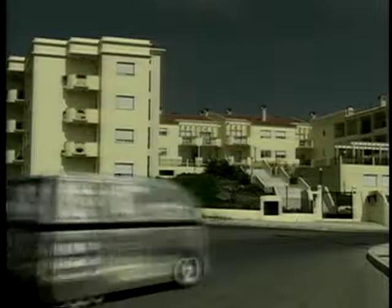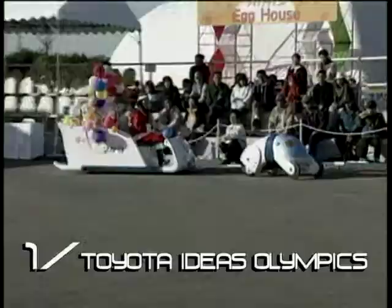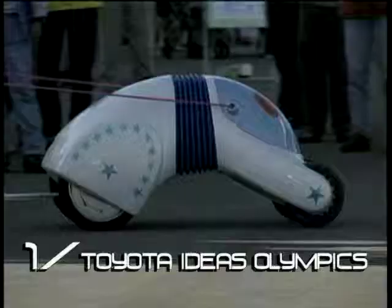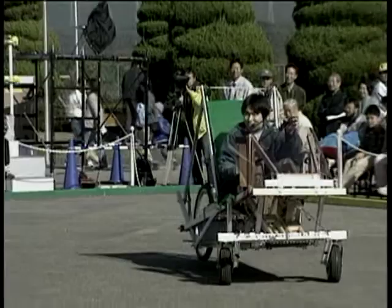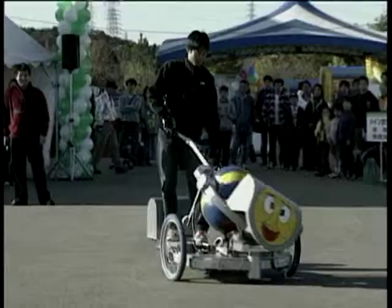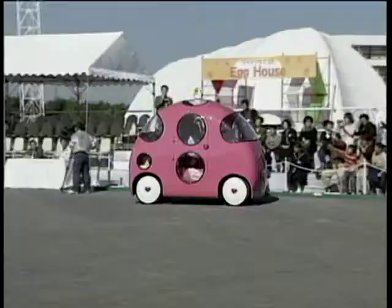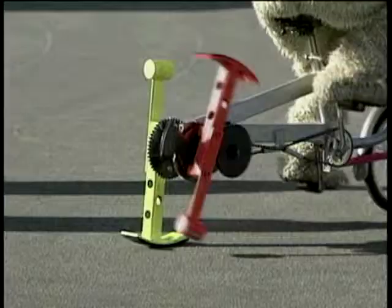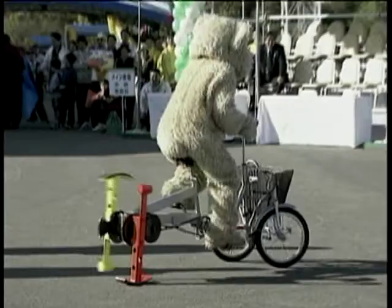But at number one, it has to be all the daft creations we saw at the Ideas Olympics in Tokyo. From hamster power to great balls of nonsense, this festival of automotive frivolity had it all. The pink blobby-mobile looks a bit of a laugh, and at least it has wheels on it. Well done to the Japanese for really brainstorming in a big way.